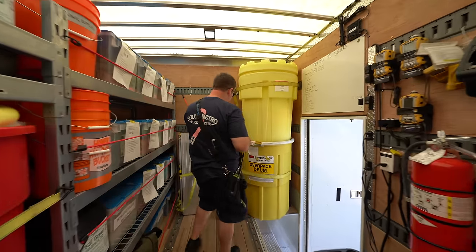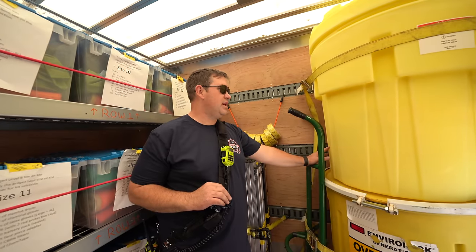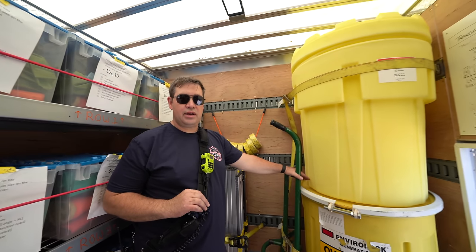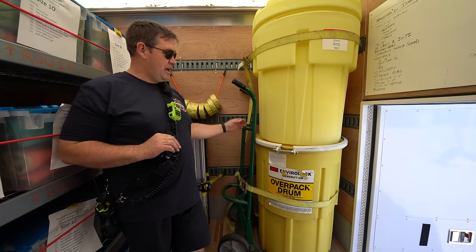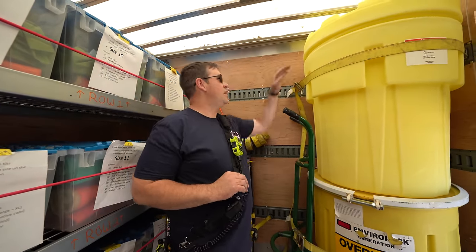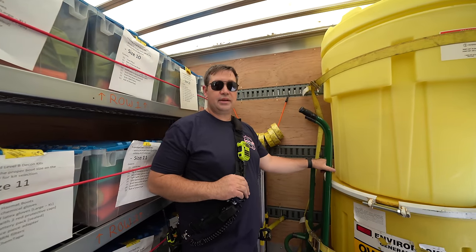These are overpack drums and they can be used if we have a situation with something too big to fit on our Hammer. We carry a couple here on the decon and they're used if we have a 55-gallon drum or something smaller that has a leak. The best way to contain that leak is to put it in another container — so as the name implies, they're for overpacking another leaking drum. We have two here, one with a metal ring and one that's all poly. We can roll a drum inside or place something inside and close them up to contain a leaking object.